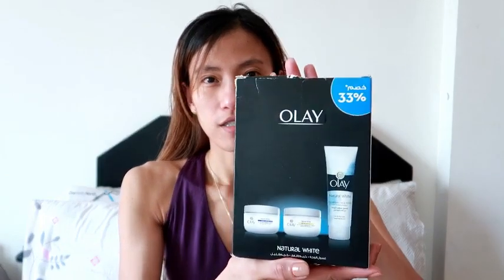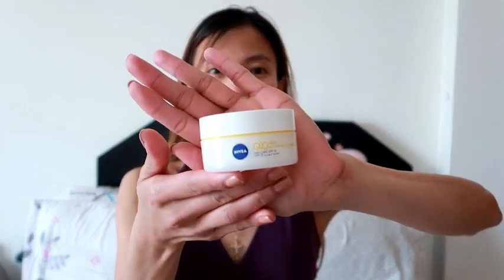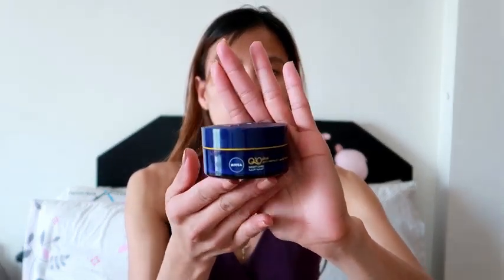For now I will be using this OLE — I'll try this one. This one is three in one: there is a natural cleansing face wash, a natural white day cream, and also a night cream. Before, I was always using the Nivea Q10 Plus day cream, the anti-wrinkle one.